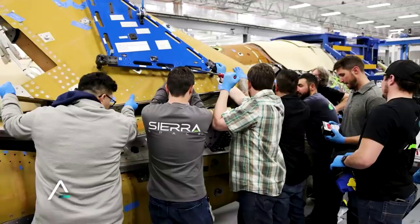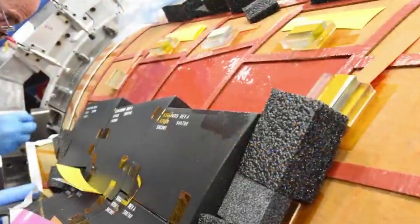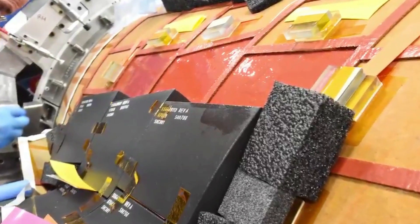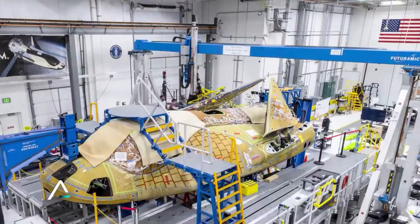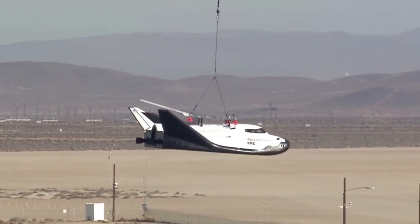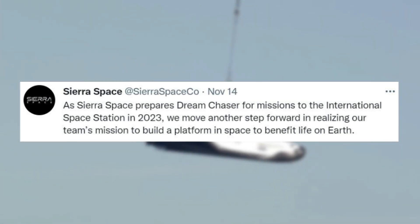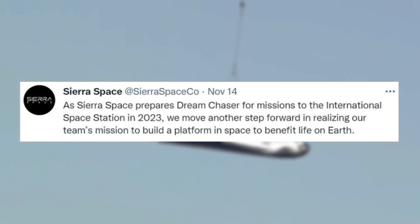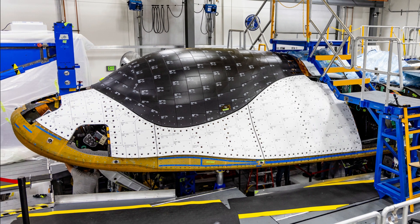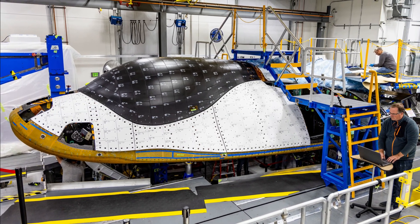Just over a month ago, Sierra Space gave an update on Dream Chaser highlighting that their team is currently working to install thousands of thermal tiles on Tenacity. Just yesterday we got the first official look at this process with another update from the company. Specifically, Sierra Space tweeted saying: "As Sierra Space prepares Dream Chaser for missions to the International Space Station in 2023, we move another step forward in realizing our team's mission to build a platform in space to benefit life on Earth. Here you can see what could be Dream Chaser Tenacity partially disassembled for the application of thermal tiles."